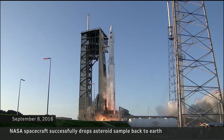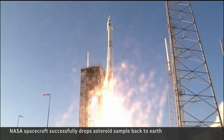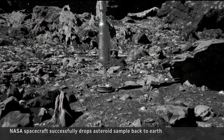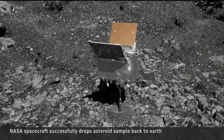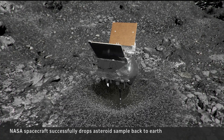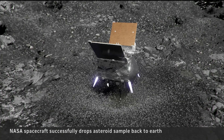The journey to reach Bennu began seven years ago when NASA launched OSIRIS-REx. In 2020, the vessel successfully collected the largest sample of an asteroid ever, a high-stakes process made possible with the help of Canadian engineers. Canada developed an instrument that allowed mapping of the asteroid Bennu on which this spacecraft landed, and it was essential for landing in the right place.